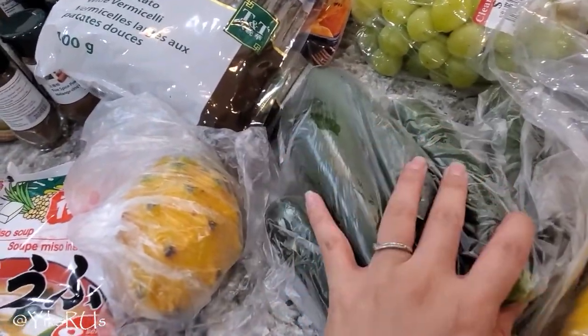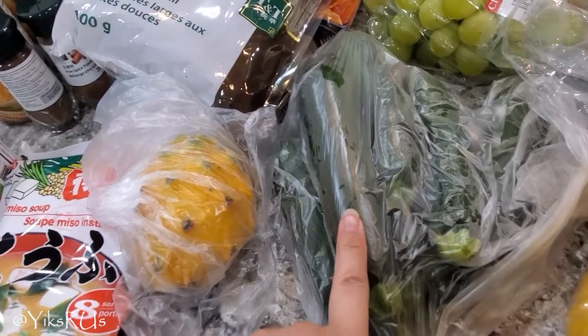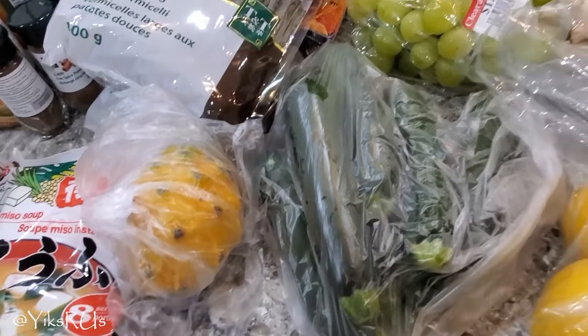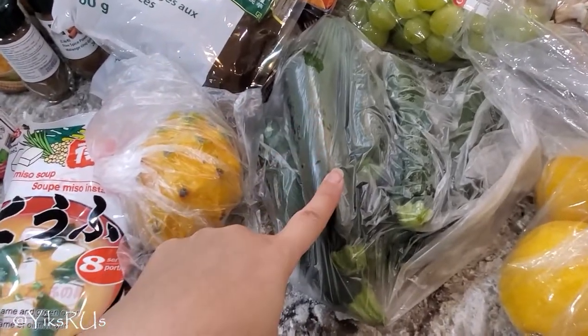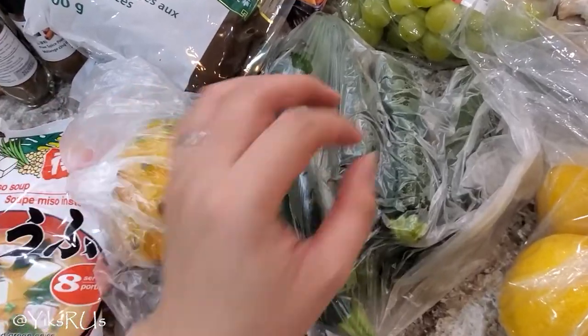Got some zucchinis — I think I got six of them because they were on sale for $0.99 a pound. We like to chop these up and put them in stir fries, spaghetti sauce, or sometimes I make zucchini fries out of them. Delicious — zucchini fries are amazeballs.